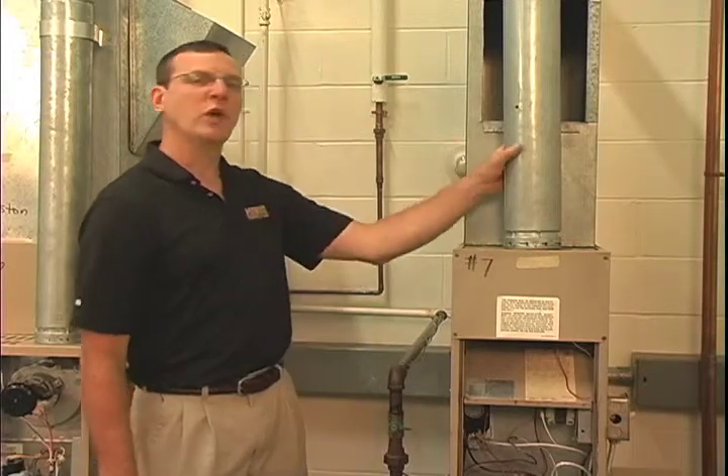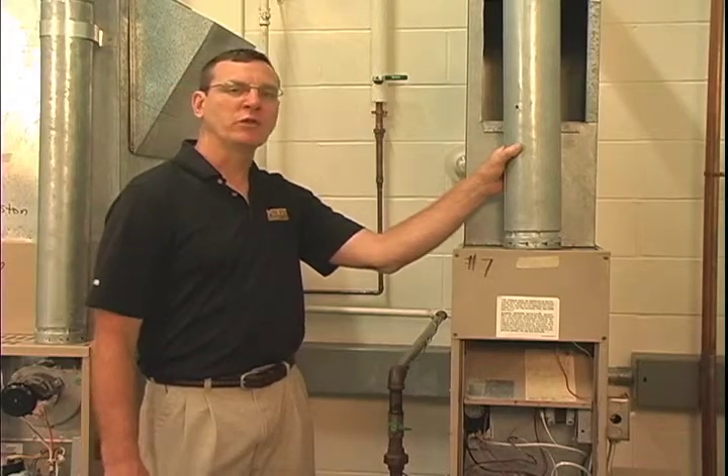A quick visual examination of the venting system can generally tell you the efficiency of the furnace. Before that, though, let's talk about exactly what furnace efficiency is.